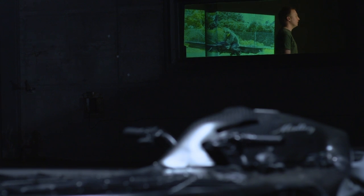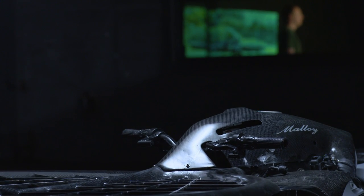The Hoverbike is the result of years of research and development. We combined the freedom of a helicopter with the simplicity of a motorcycle to create the world's first hoverbike. Developing a hoverbike is expensive and challenging, and we need your support to make this a reality.